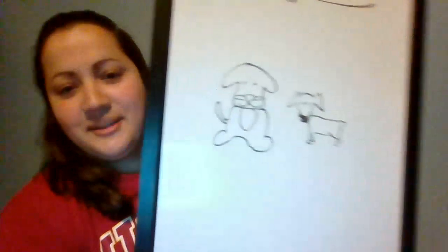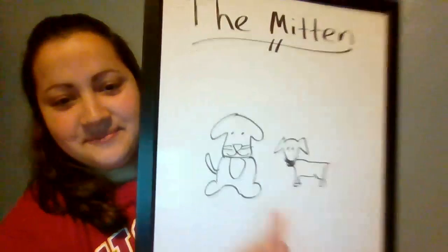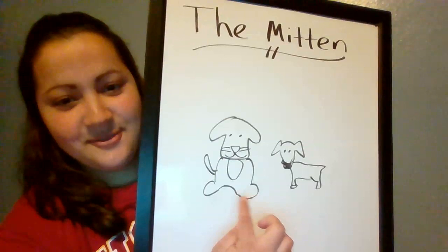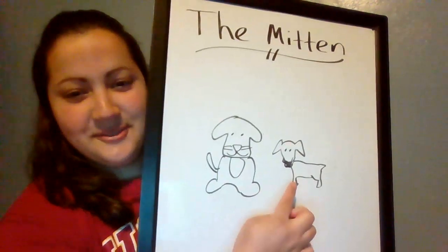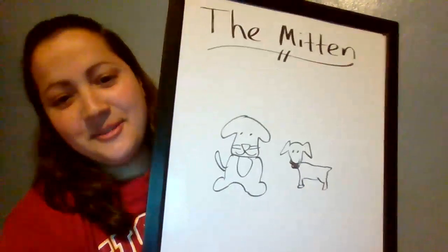Okay, hopefully you paused. So my favorite animal are dogs and I drew both of my dogs. This is Robin and this is Zorro. Robin is really really big and Zorro is really little but they get along really well.